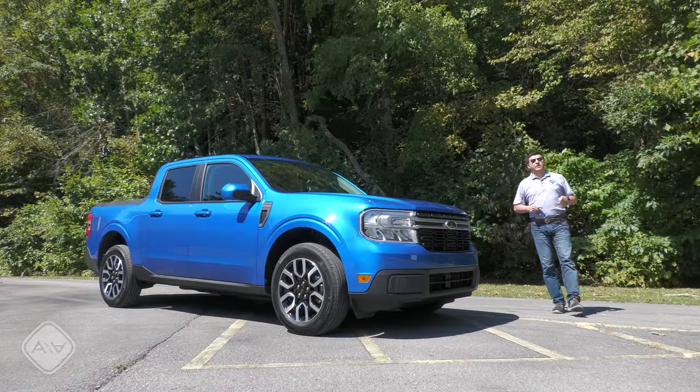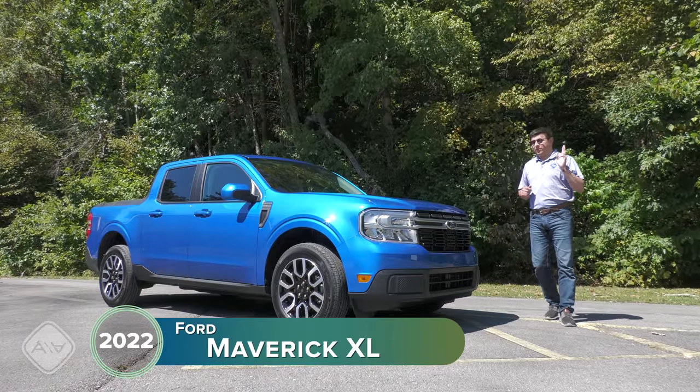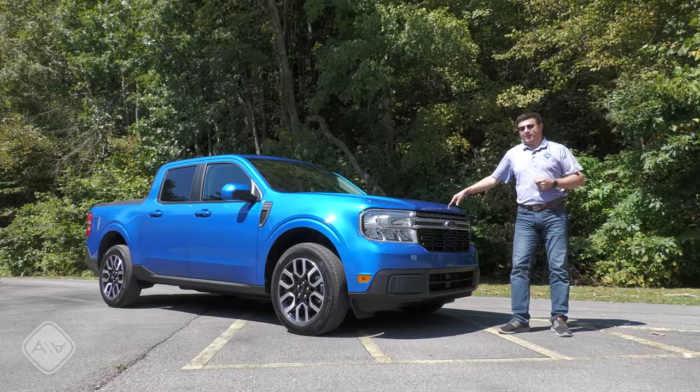If I were to list the new vehicles in North America that I was most excited about over the past year to 18 months, Ford would have three top positions: the Ford Mustang Mach-E, the F-150 Lightning, and the all-new Ford Maverick that I'm standing right next to.